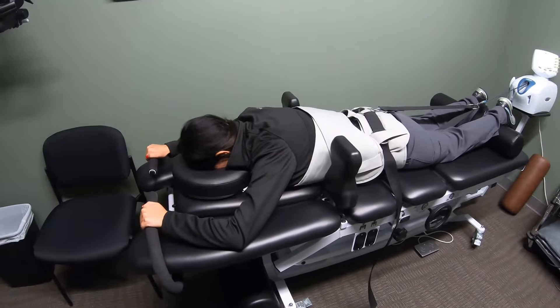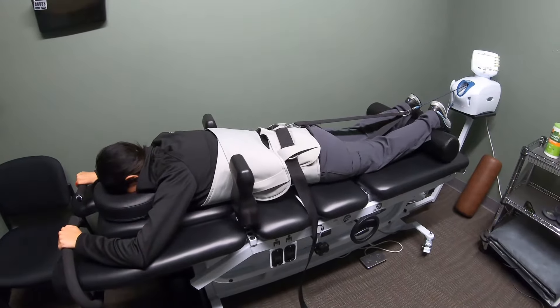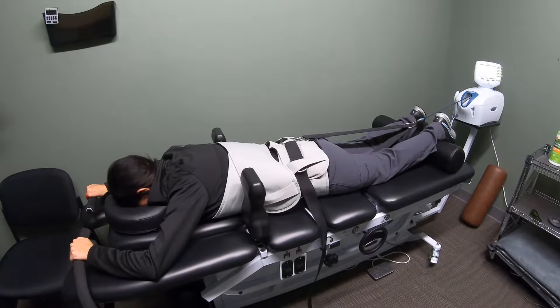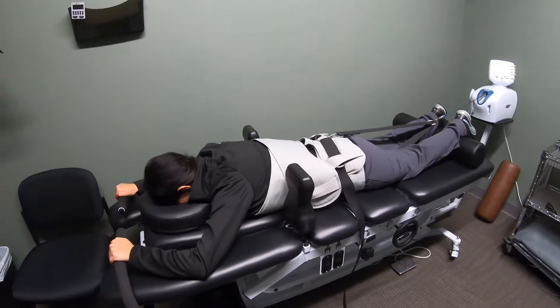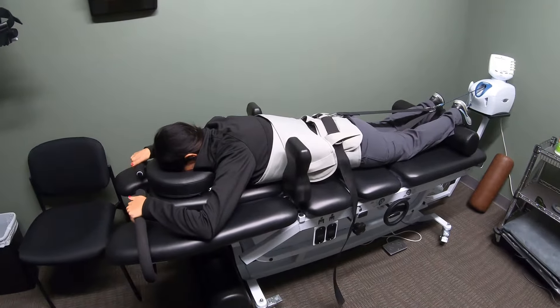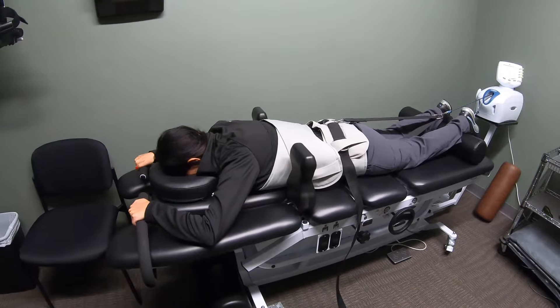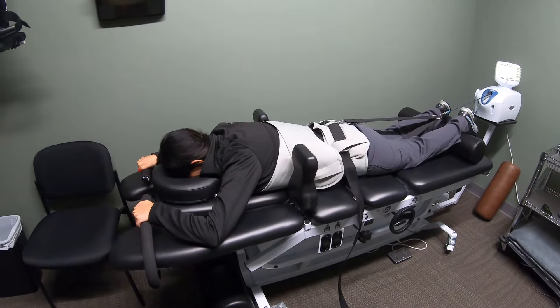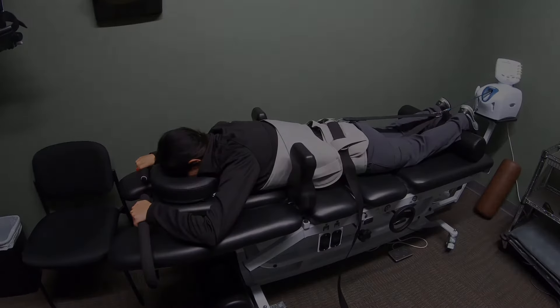If you have any questions about long axis traction — whether you have a disc condition or some degenerative joints — this is a super helpful therapy to help reduce those symptoms. Just give us a call at the office. We can get you in for an initial assessment, see if this could help with what you have going on, and develop a treatment plan for you.